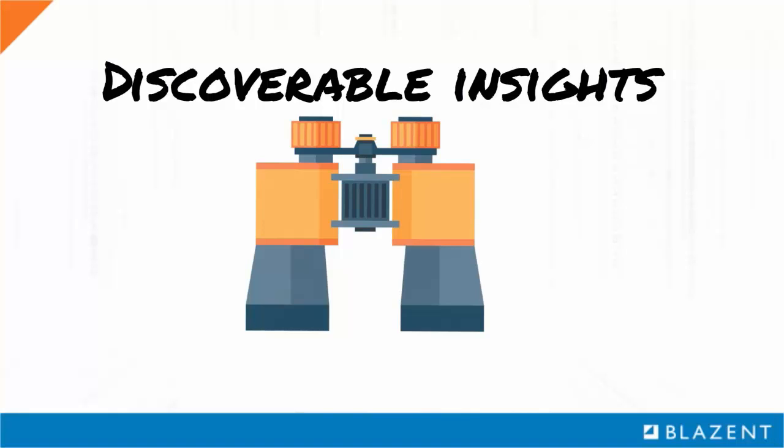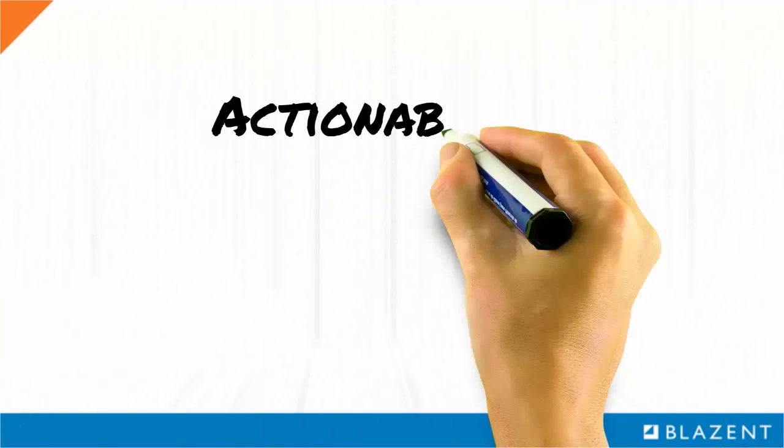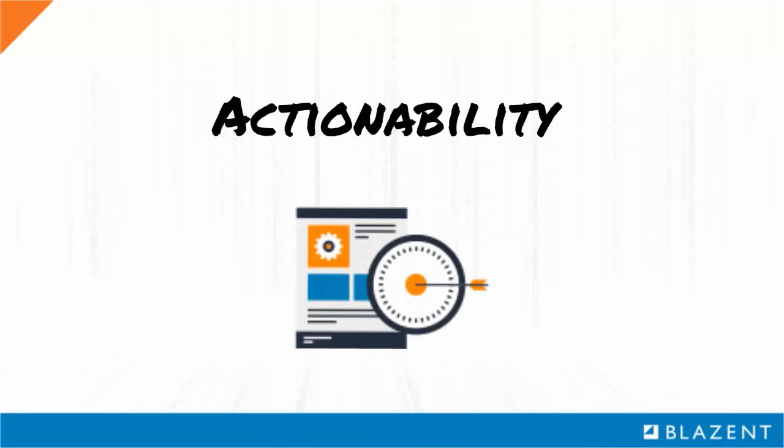The key to operational insights is actionability, where you can answer questions like: where are inefficiencies and time delays occurring in my operational processes? Is there variation in performance across operational functions or locations? Or, where are inconsistencies being introduced into my operations? None of these questions focus on where operations are performing as designed, but rather ask where operations are doing something unexpected. By focusing on the unknowns and unexpected behavior, decision-makers can identify actionable areas either to mitigate cost and risk, or to exploit opportunities for value creation.